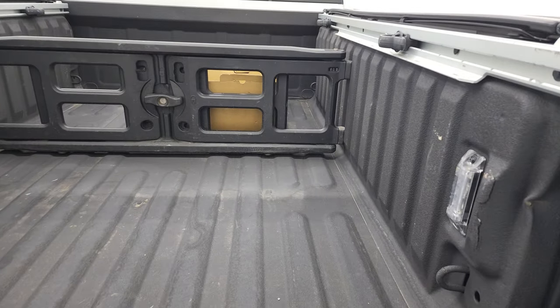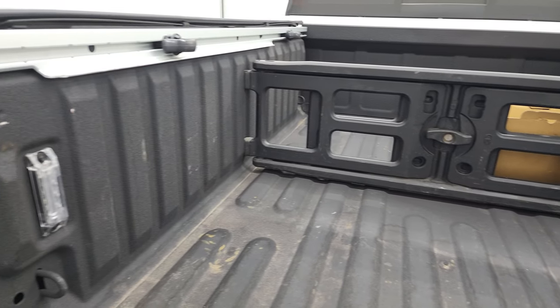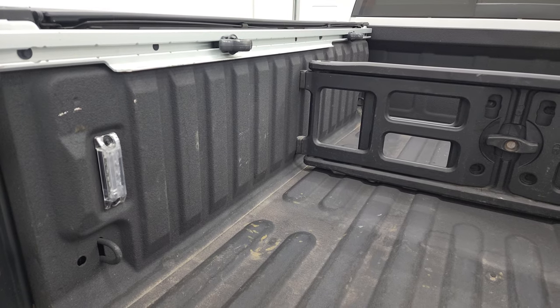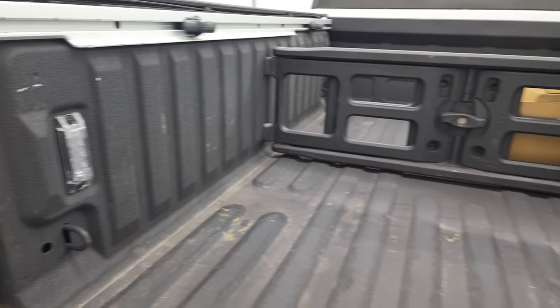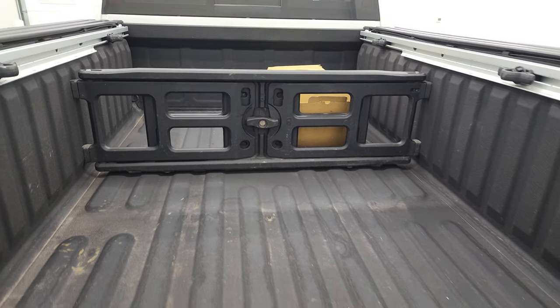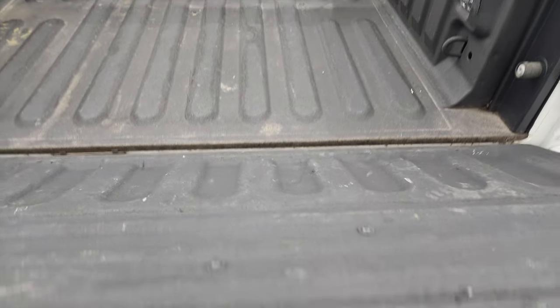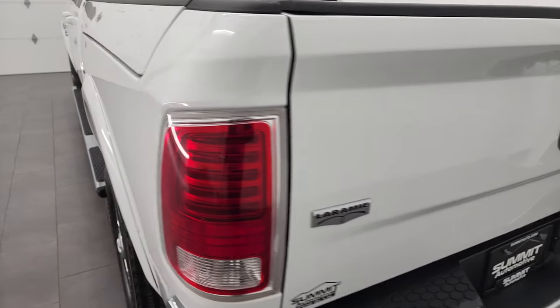It does come with a very nice spray-in bed liner. You get the bed extender slash cargo organizer. You also get the side cleats with the bed rail storage management system, and LED bed lights. Bed's in really nice condition. That spray-in bed liner goes on to the tailgate as well, and the tailgate is really light and easy to close.